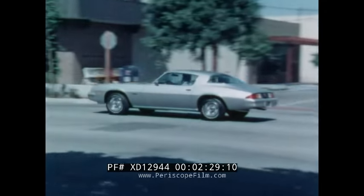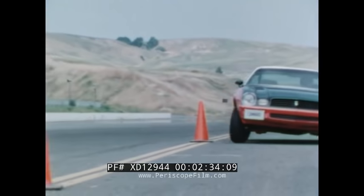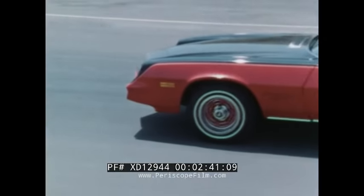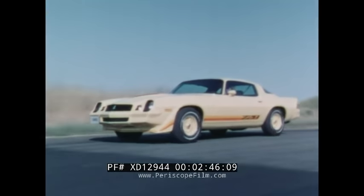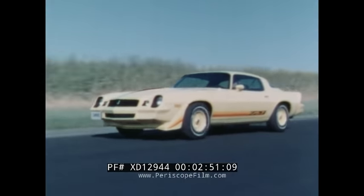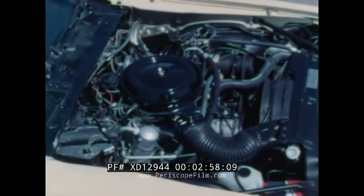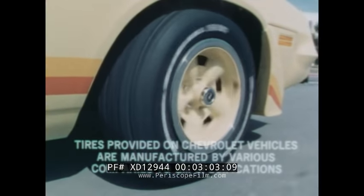Camaro excitement starts with the popular sport coupe. For added excitement, the Camaro Rally Sport features a dramatic blackout grille, two-tone paint, sport mirrors, color-keyed rally wheels, and a smart rear spoiler. Then there's the ultimate Camaro — the Z28 — with special Z28 sport striping, new full-width front air dam, front fender flares, a 5.7-liter four-barrel V8, four-speed manual transmission, and steel-belted radials on color-keyed mag-style wheels.